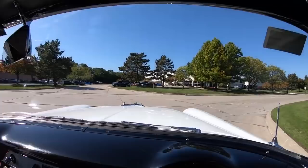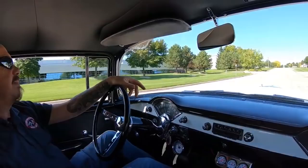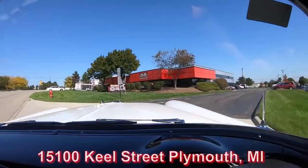We do sell about 95% of our stuff sight unseen, but we do love to have our customers come in. We just had a customer drive in from Cincinnati, take a look at a Vette, spent the night, and we sent him home this morning. Here's our shop right here — we're at 15100 Keel Street in Plymouth, Michigan.